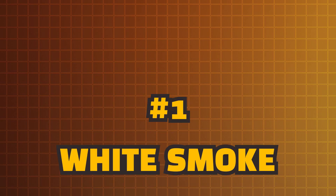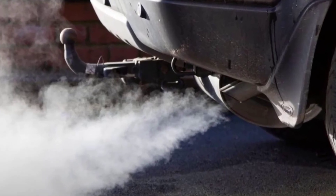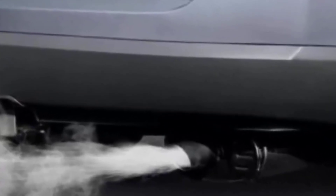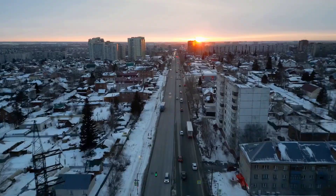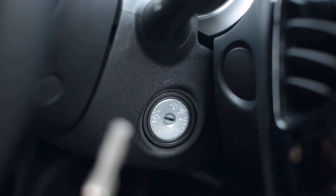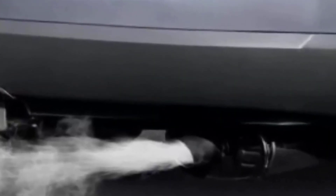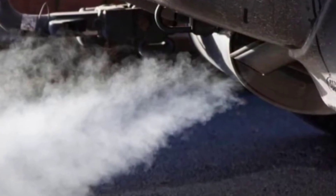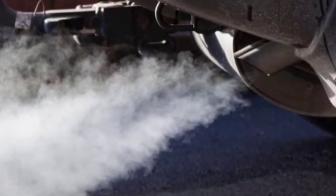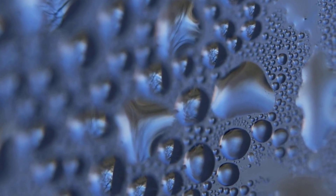White smoke. Let's start with white smoke, because it's the one most drivers notice first, especially on a chilly morning. Picture this: you walk outside on a frosty winter day, hop into your car, turn the key, and immediately a little white cloud drifts out of your exhaust. Looks suspicious, right? You might even panic, thinking something's already broken. But relax — nine times out of ten, that little puff is nothing more than condensation.